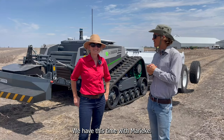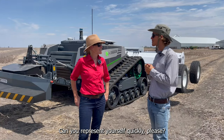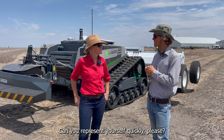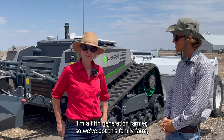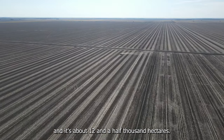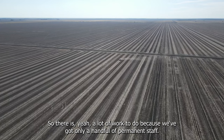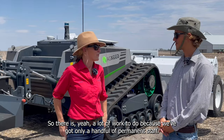Welcome back. This time we have Marieker with us. Can you present yourself quickly? I'm a fifth-generation farmer. We've got this family farm of about 12,500 hectares, and there's a lot of work to do because we only have a handful of permanent staff.